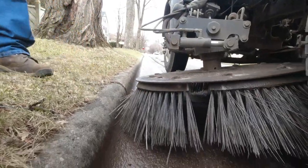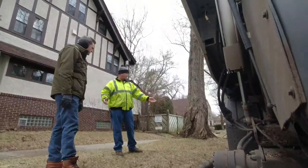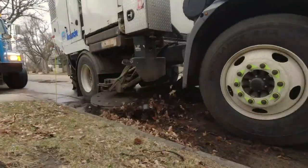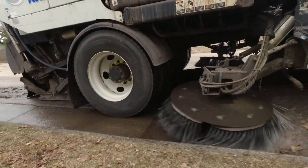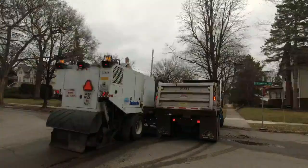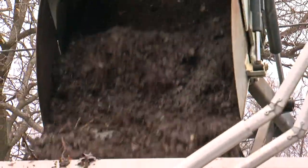When the bristles get short, they change them out — they won't make it all season. Davison says one crew will cover dozens of miles in a day, but they stop frequently to unload into a truck that follows along.